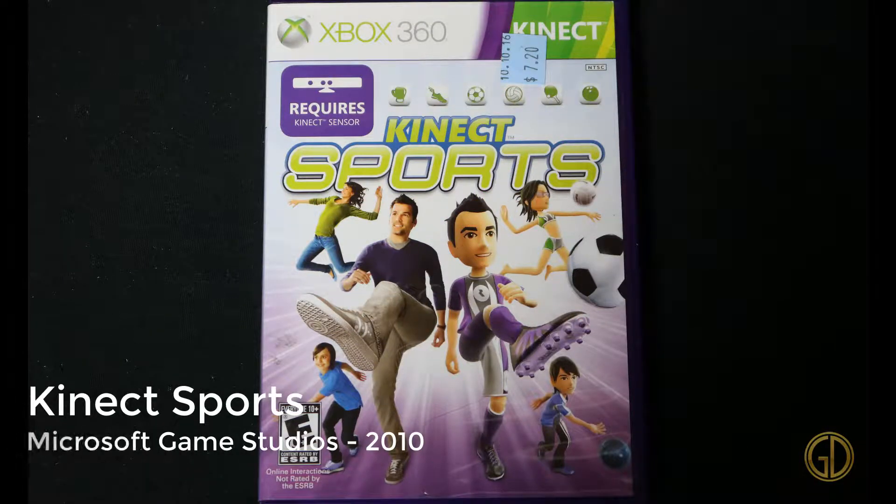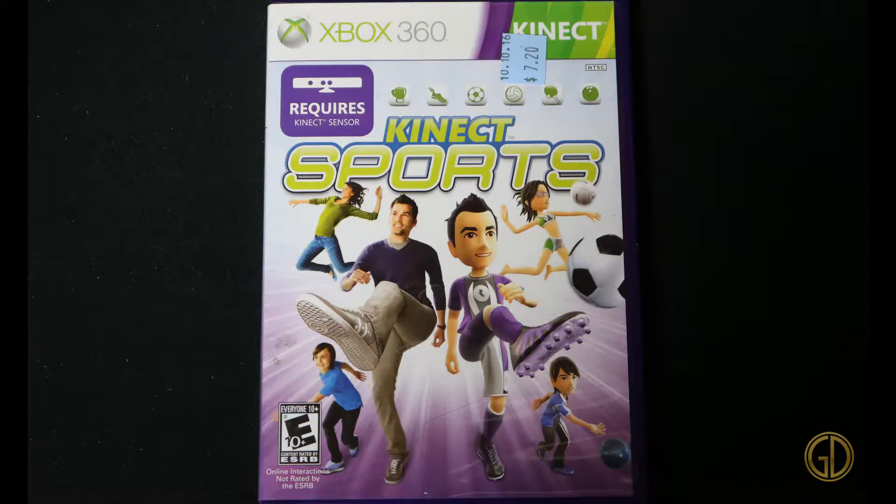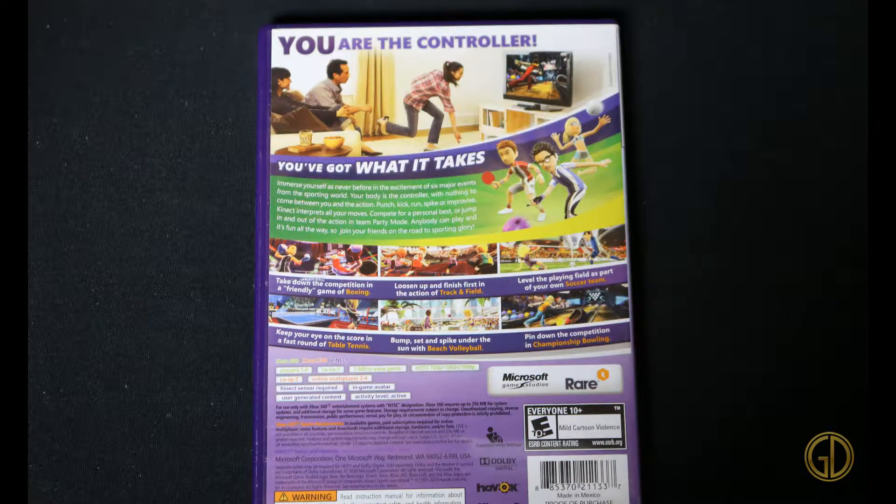Here's another one: Kinect Sports, released by Microsoft Game Studios in 2010. Same thing — didn't have my sensor connected, so I couldn't capture the footage. Same concept as any Kinect game, really — you just play with your avatar and do some generic little carnival games.